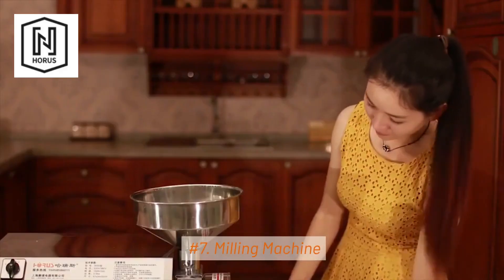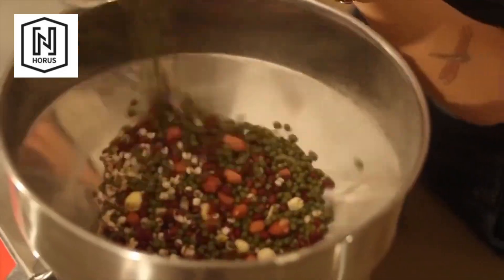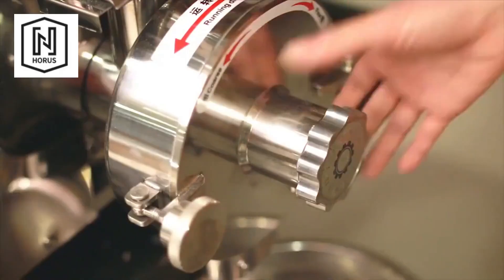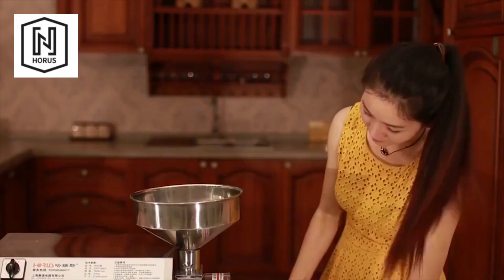7. Milling Machine. Milling machines are used to grind grains and cereals into flour or meal. They play a critical role in the production of bread, pasta, and various baked goods.